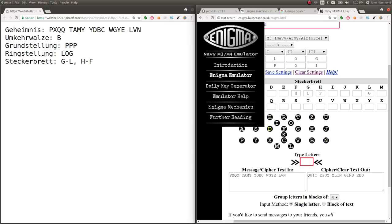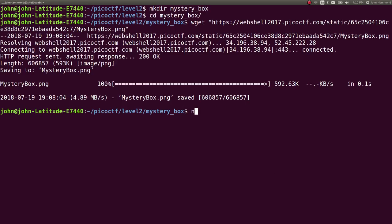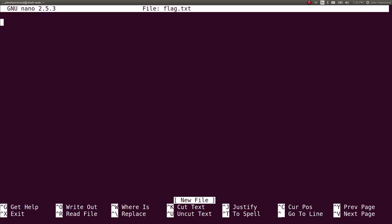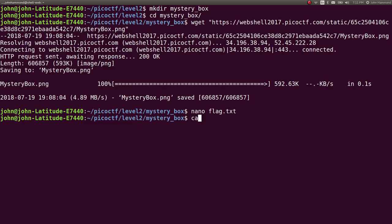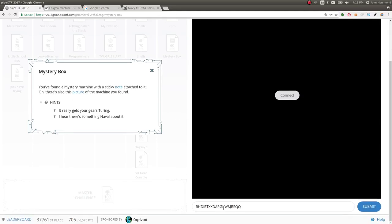Now we have this output string. I'll just put this as the flag — I'm going to remove the spaces. And it says, 'oh quite puzzling indeed.' That must be the flag. Let's go ahead and try to submit that and see how we do. We got it — challenge solved!